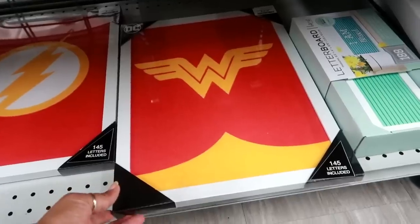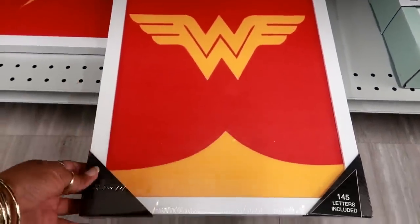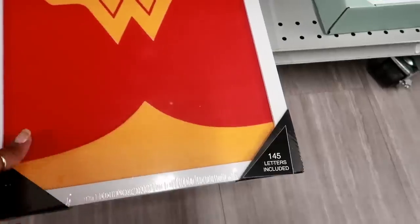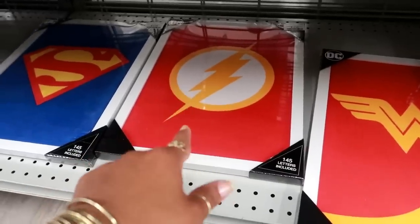Look at these DC Comic letter boards for $12.99 — so you can put your own letters on there. It says 145 letters included and they're on the back. I see Wonder Woman, lightning something, and Superman.